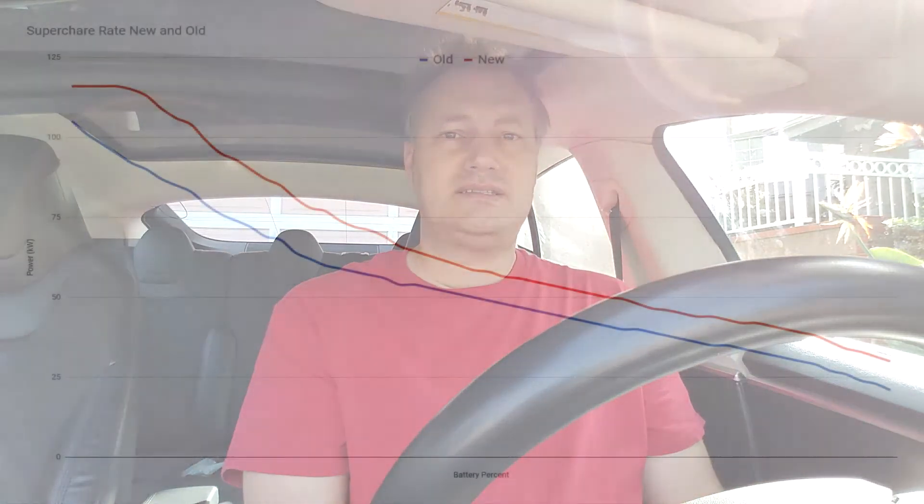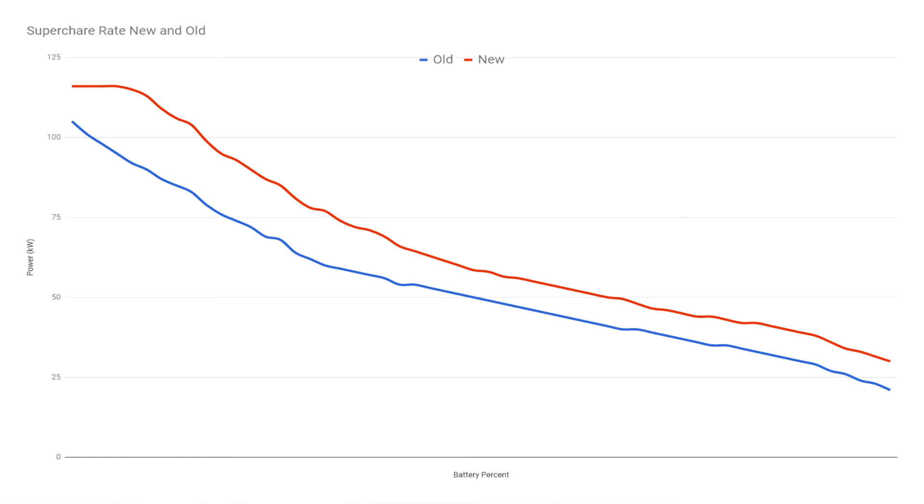I made sure I was comparing very similar conditions in terms of temperature, and nobody else was at the supercharger, so no other factors were affecting the charge rate. What I found out was actually kind of shocking. I'm going to show you here in this graph — there are two curves: one when the car was new, and the other is the car as it is right now. In my case, that's 133,000 miles in almost four years. You can see it's significantly slower. Both charging sessions started around 15 or 16% battery level, and I charged all the way to 92%.